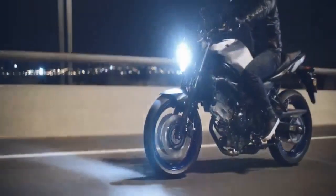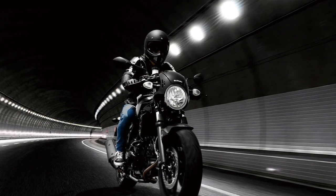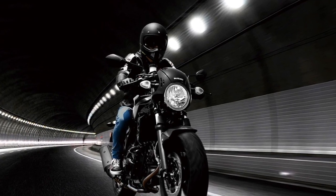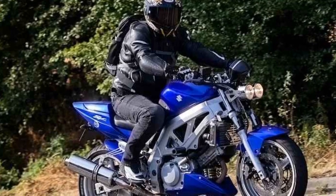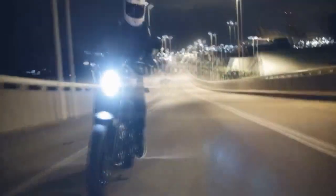Engine and Performance: The heart of the Suzuki SV650 lies in its 645cc V-twin engine, which is renowned for its outstanding performance and reliability. This engine delivers a remarkable balance of power and agility, producing approximately 75 horsepower and 47 lb-ft of torque. Whether you're a seasoned rider or just starting, the SV650's engine offers a smooth power delivery that makes it accessible and fun to ride, equally at home during city commutes as it is on winding country roads.